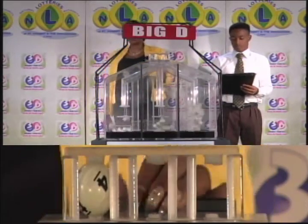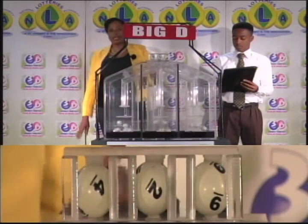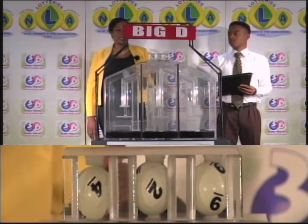The Big D winning number is 4, 2, 9. Our Big D winning number: 4, 2, 9.